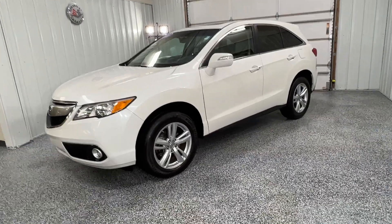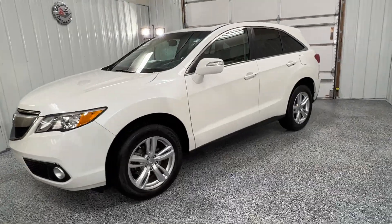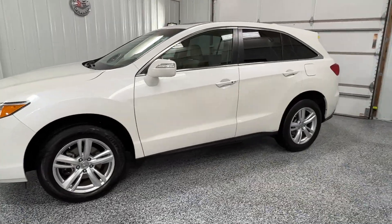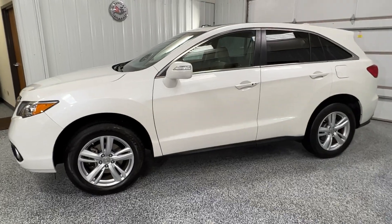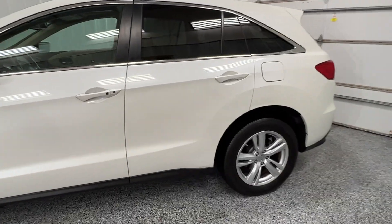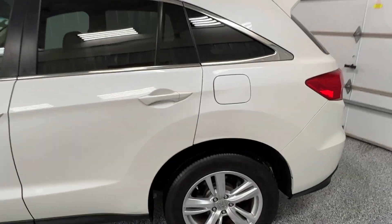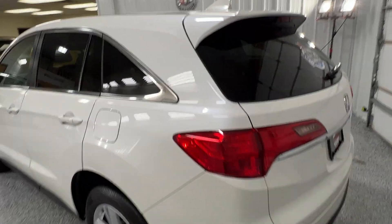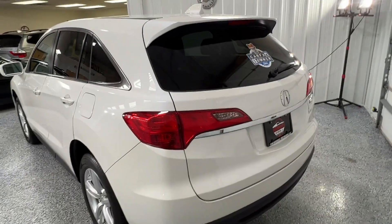Good afternoon. This is our 2015 Acura RDX V6 with tech package. Doing a quick walkaround video so you guys can take a nice look at it. Beautiful white pearl paint.